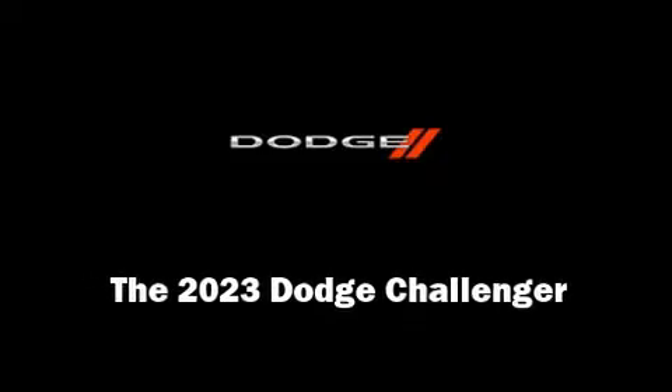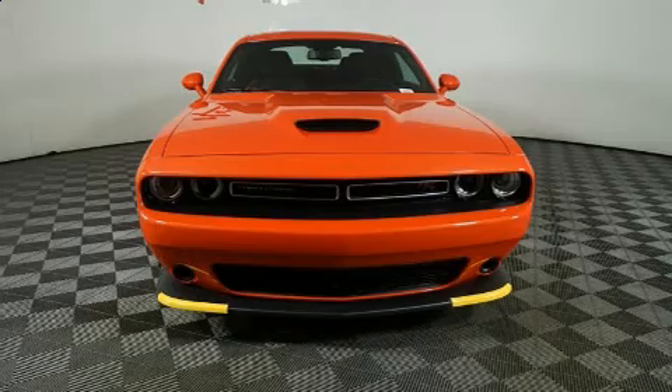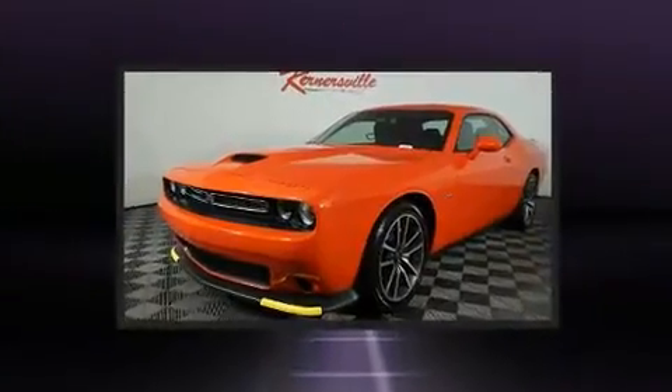Discerning drivers will appreciate the 2023 Dodge Challenger. This two-door, five-passenger coupe is waiting for you to take home.